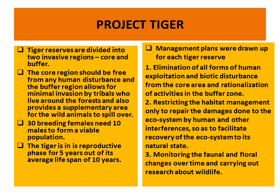13 breeding females need 10 males to form a viable population. The tiger is in its reproductive phase for 5 years out of its average lifespan of 10 years. Management plans are drawn up for each tiger reserve: (1) elimination of all forms of human exploitation and biotic disturbance from the core area and rationalization of activity in the buffer regions; (2) restriction of habitat management only to repair damage done to the ecosystem by human interference so as to facilitate recovery to its natural state; (3) monitoring of faunal and floral changes over time and carrying out research about wildlife.